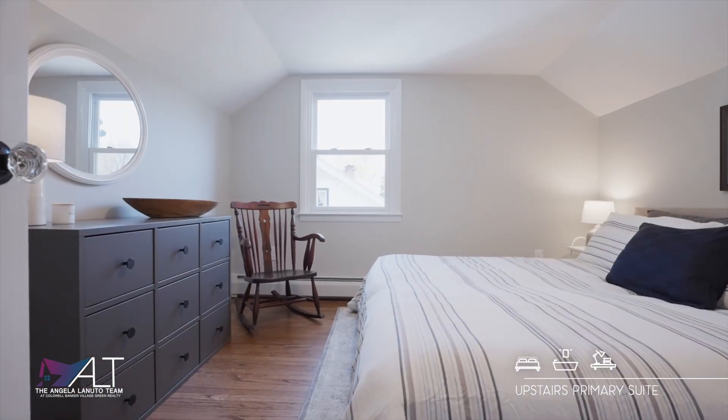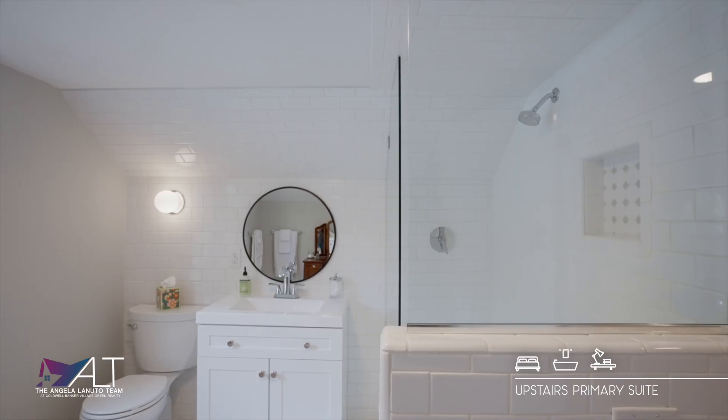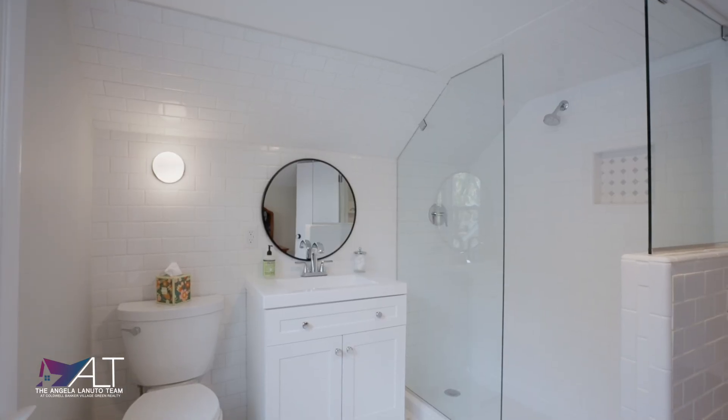Upstairs is your primary suite where you're going to have a bedroom, an office nook, and a brand new bathroom featuring a tiled shower.